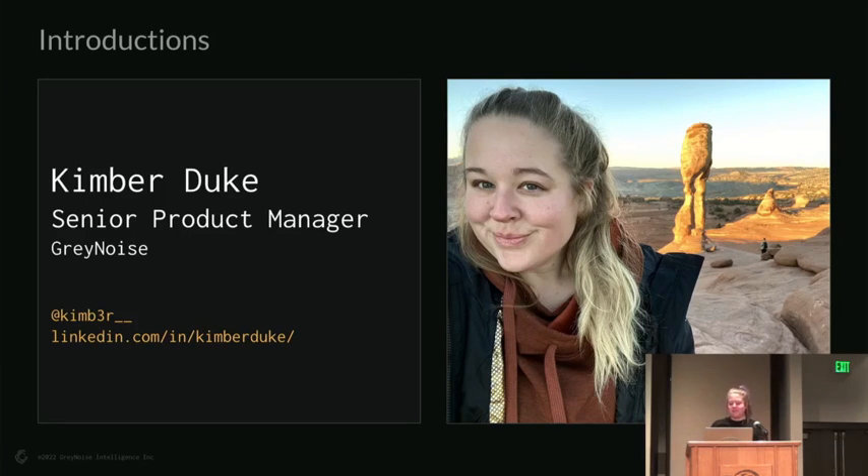Right now I'm a product manager with GrayNoise, but I've also worked closely with the research team. This is going to be a presentation about three different CVEs that are by all definitions vintage. I'm sorry to those of you who may also be considered vintage — this will be a nice trip down memory lane.